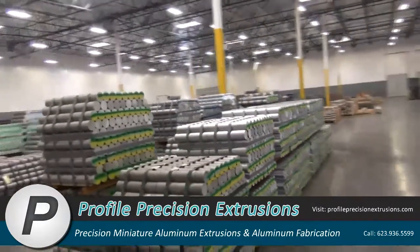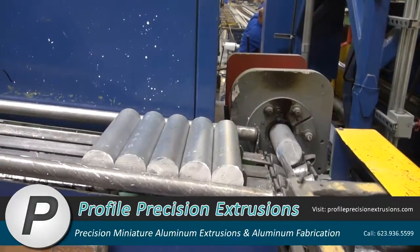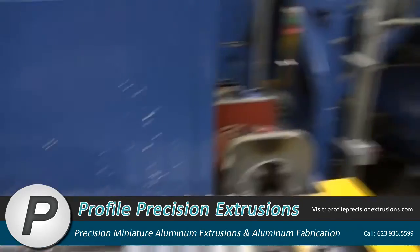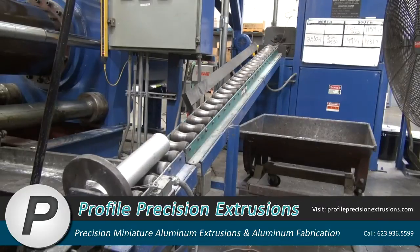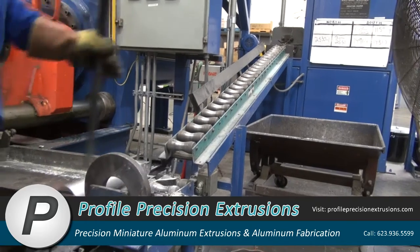Cylinders of aluminum, called billets, are heated to over 900 degrees by use of induction heating. Induction heating is more consistent than gas-fired heating used by the vast majority of aluminum extruders. More consistent billet temperatures help Profile ensure it meets the exacting expectations of its customers.